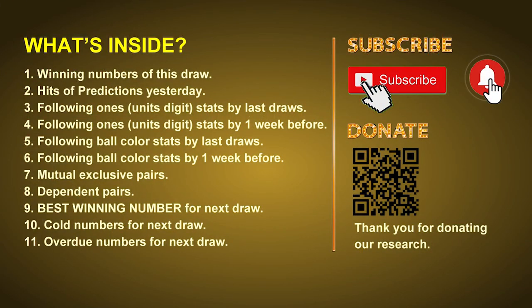Good afternoon, my friends. Welcome to UK 49's Tea Time Club, where we share statistics and probability of UK 49's tea time winning numbers and maybe give you some inspiration for numbers of the next draw. Please like, share, and subscribe to our channel if you like it, and don't hesitate to leave us comments. In this video, we will tell you the draw result today and review hits of predictions we made yesterday. Then we will do some math to find out the best ball color and best winning numbers for next draw, along with tips on mutual exclusive pairs, dependent pairs, cold numbers, and overdue numbers.